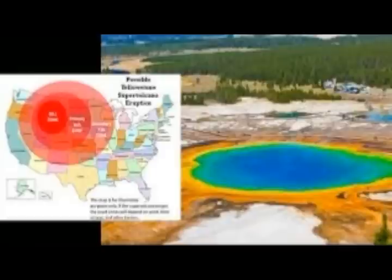The supereruption covered swaths of the North American continent in ash. The scorching chamber only sits about 3 to 9 miles — that's 5 to 15 kilometers — beneath the surface. But that is not the only surprise. According to US Geological Survey geologists who monitor volcano activity at Yellowstone, the magma chamber is full of radioactive elements.